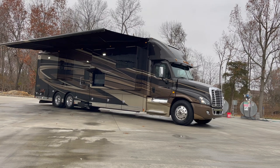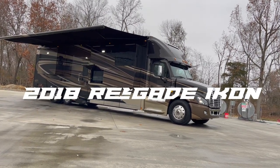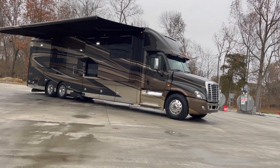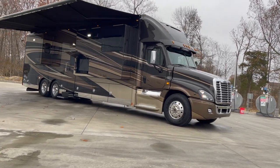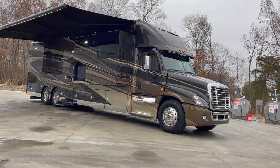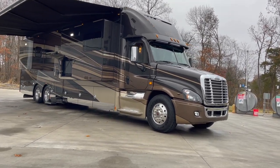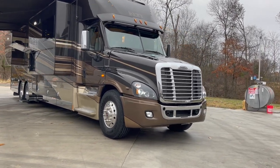Folks, we've got a star of the show on our hands today. I've got a 2018 Renegade Icon with 22,000 miles, and it is a show stopper. As you can see, full body paint. It's got the 600 horsepower Freightliner Cascadia chassis, and lots to show you on this one.